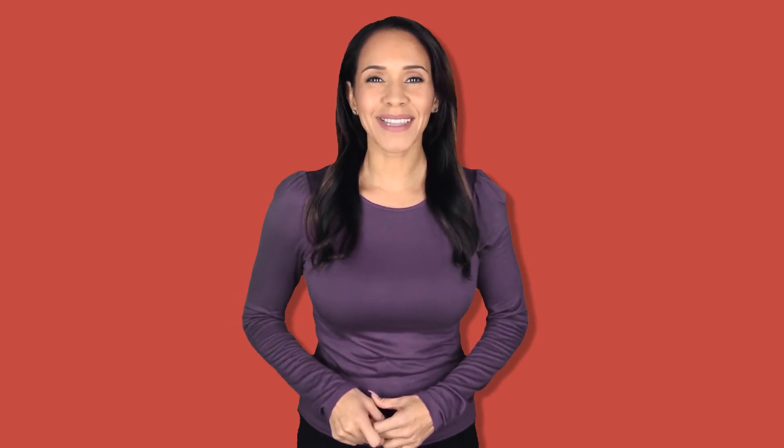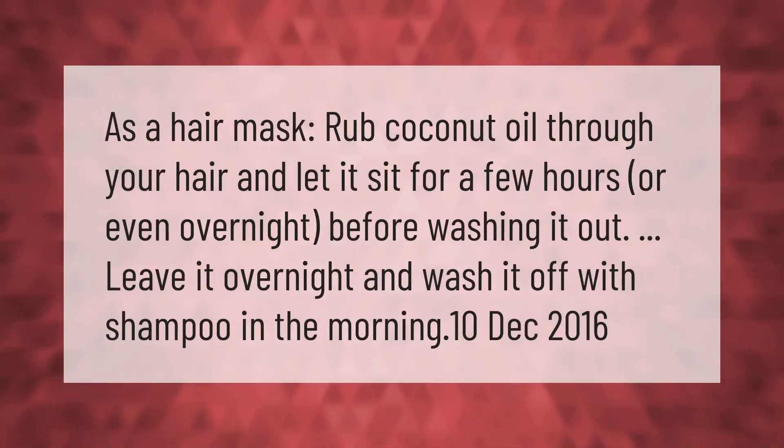As a hair mask, rub coconut oil through your hair and let it sit for a few hours or even overnight before washing it out. Leave it overnight and wash it off with shampoo in the morning.